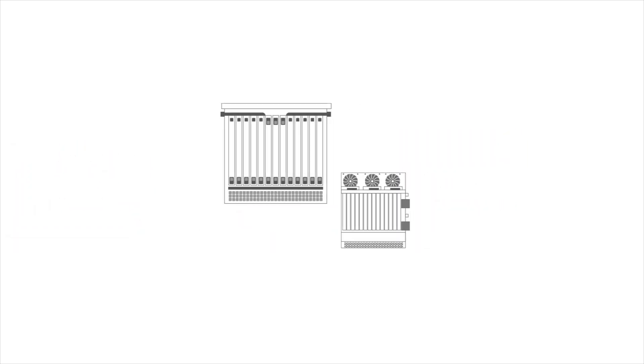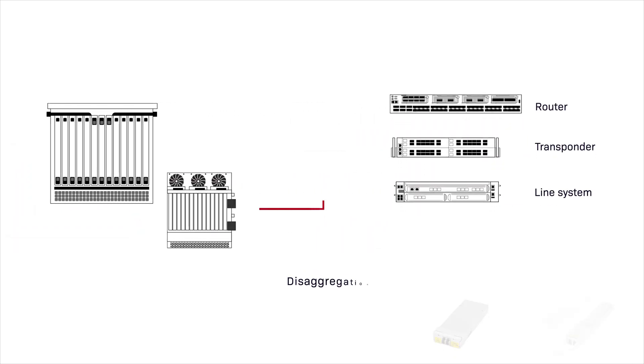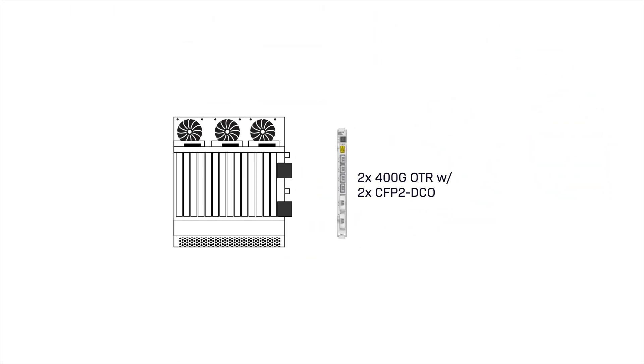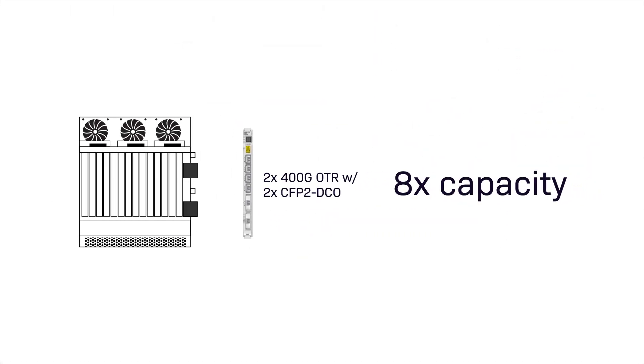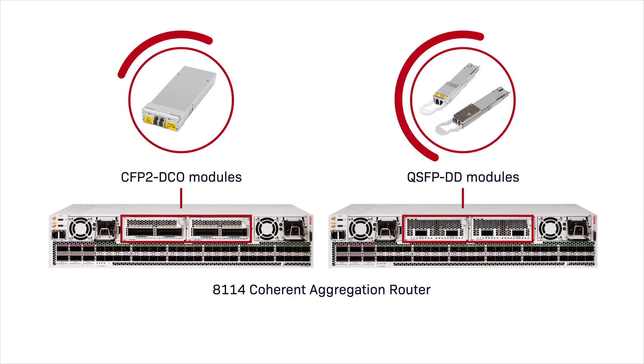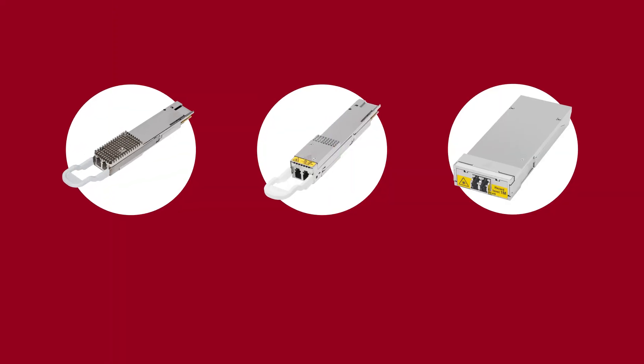Enjoy fully disaggregated deployments with pluggables designed for ease of integration into any host platform. Upgrade existing optical networks with new cost and power-efficient options. Simplify and accelerate service delivery with coherent routing.